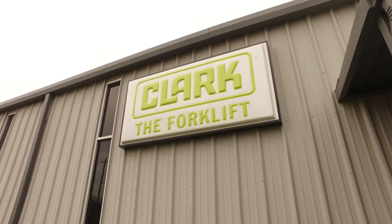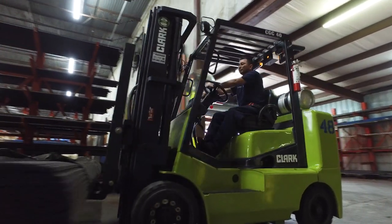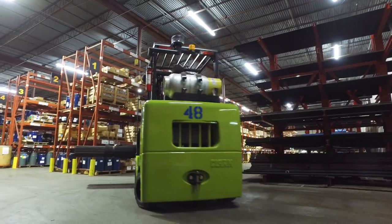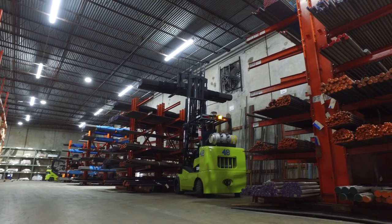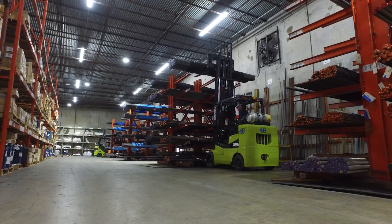We bought three different series units from Frontier, our dealer. One of the units is an 8,000-pound sit-down, and the lift that we were using really didn't have enough capacity for some of the raw materials that we purchased. From the safety side of it, we decided to buy that unit so that it could handle those 5,000- and 6,000-pound bundles of steel, all-thread rod, round bar, and things of that nature.